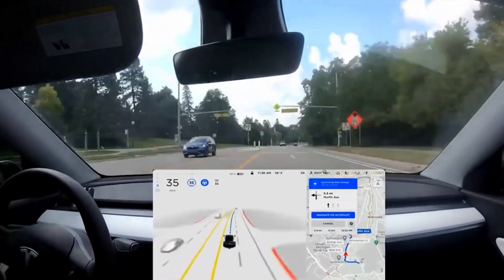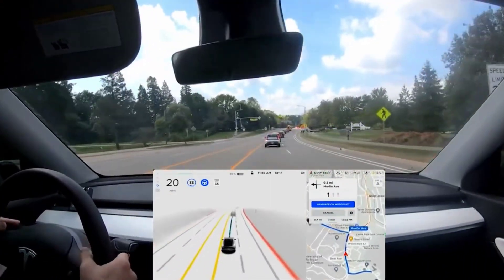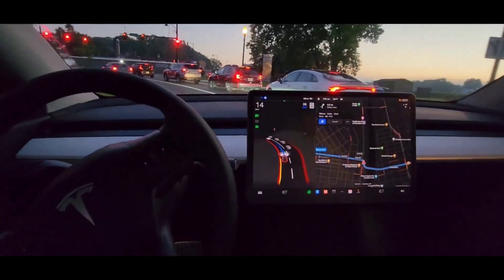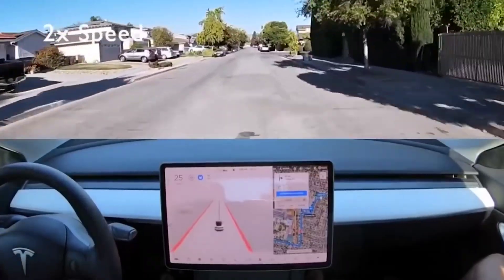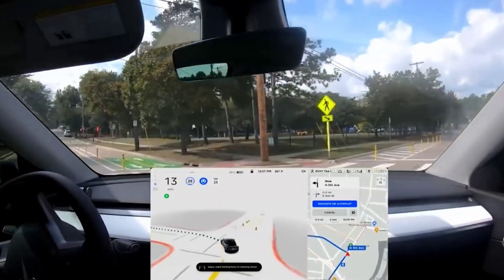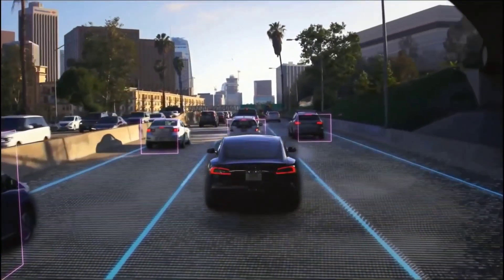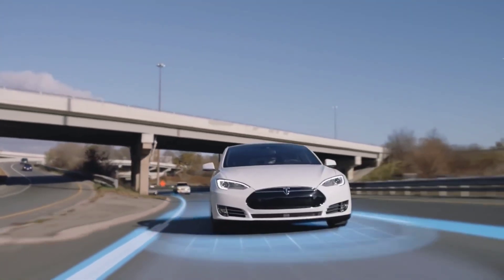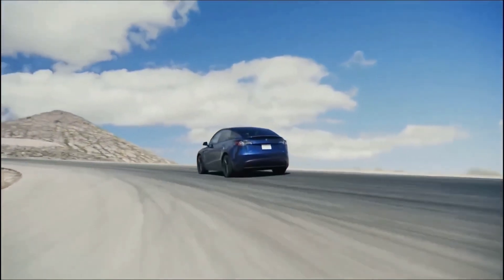A Twitter user noted that FSD Beta was fantastic but asked why the vehicle doesn't initiate the turn signal before entering a turn lane, using the signal for lane changes based on speed but not for merging into a turn lane. The tweet drew attention, with users criticizing the company for programming cars to change lanes without signaling — Musk responded simply with 'yes.' Silicon Valley Tesla owners also asked when FSD would notice traffic moving faster and accelerate accordingly; Musk responded succinctly: 'next month,' suggesting this too will be included in the 10.69.3 release.